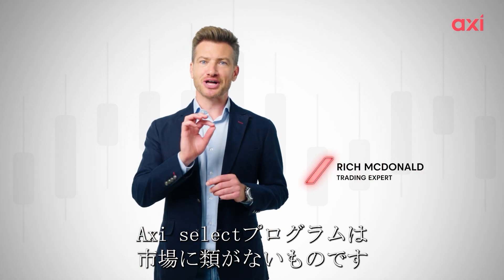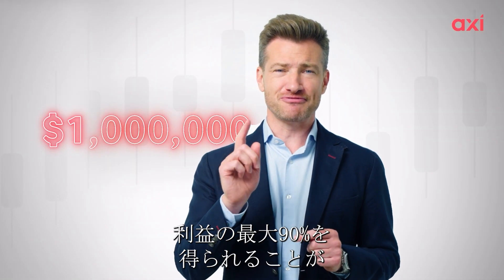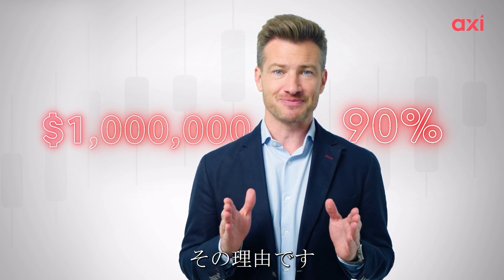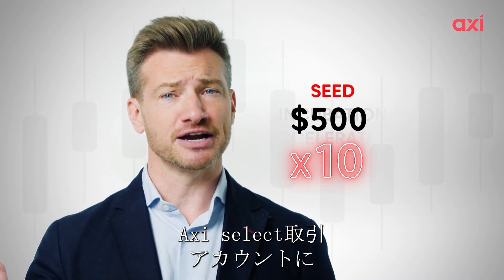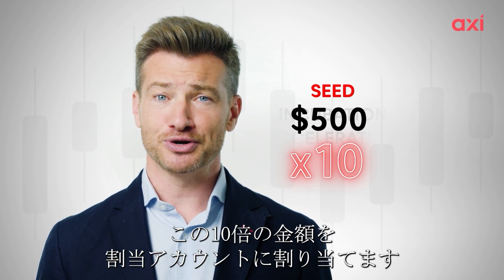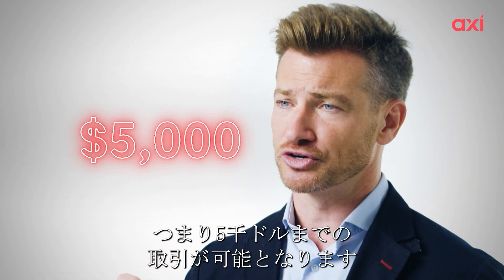The Axie Select program is like no other in the market, and here's why. We'll be allocating up to one million dollars to the very best traders, who would take 90% of the profit share. At seed stage, you put in a minimum equity of $500 into your Axie Select trading account, and we'll put in 10 times this into your allocation account, up to a maximum of $5,000 to get you going.